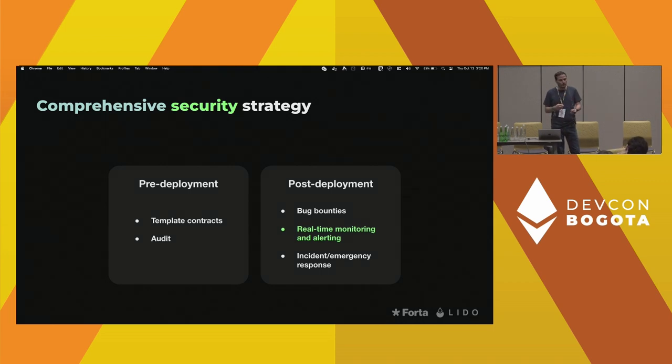Related to monitoring, you also have to think about incident response. If you are getting alerted about an attack and don't take any action, the attack will just proceed.